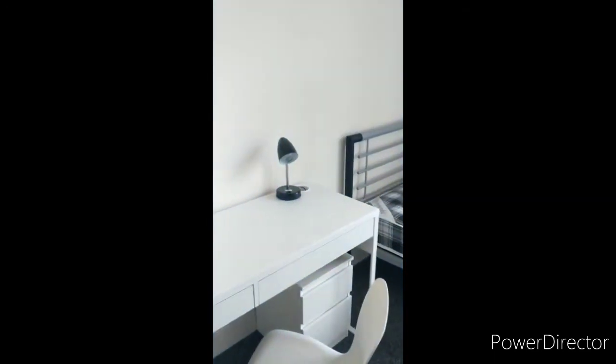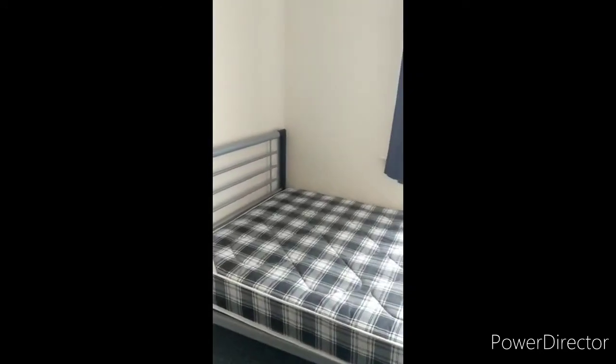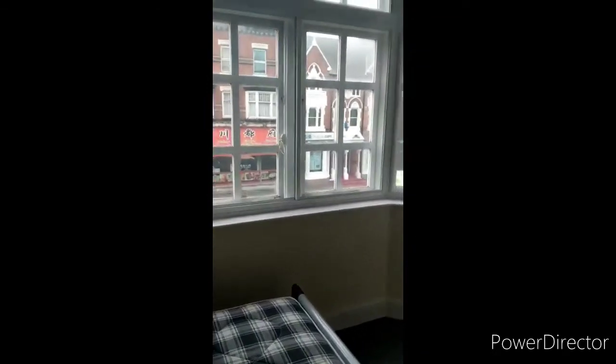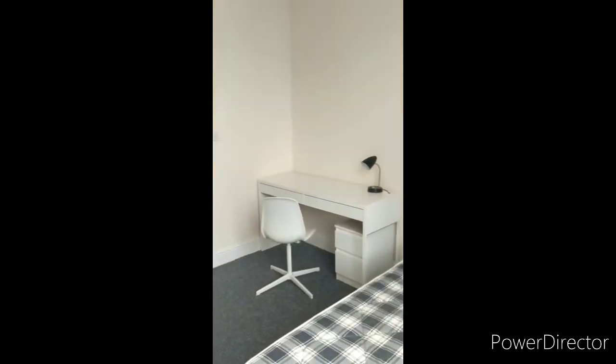Hello and welcome to another tour by Tranquility Homes. This is a first floor room at one London Road, just a room to rent. All basic furniture included, and it is one of our ensuite rooms.